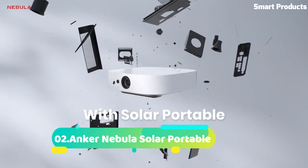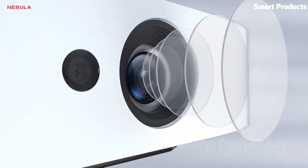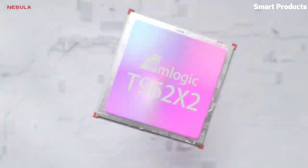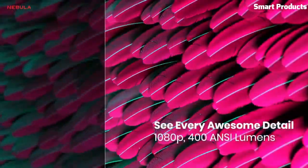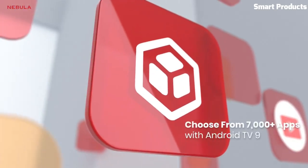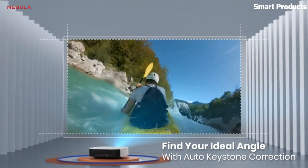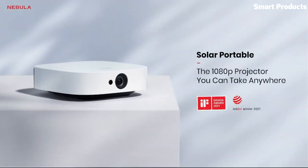Number 2: Anchor Nebula Solar Portable. The Anchor Nebula Solar Portable is a compact and versatile projector designed for on-the-go entertainment. With its built-in battery and portable design, you can enjoy a big-screen experience anywhere. The Solar Portable offers a native resolution of 1080p, delivering crisp and detailed visuals for movies, TV shows, and presentations. It features advanced DLP technology for accurate colors and sharp image quality.